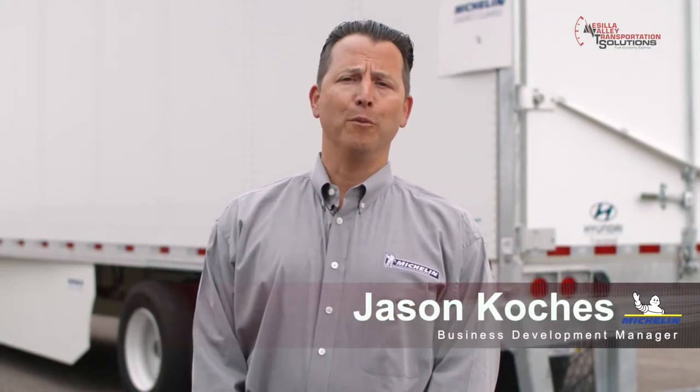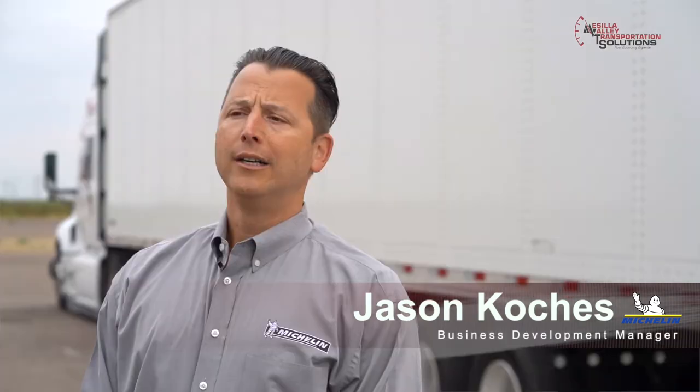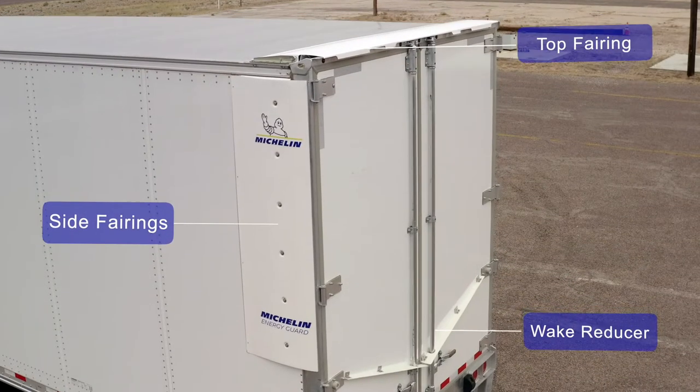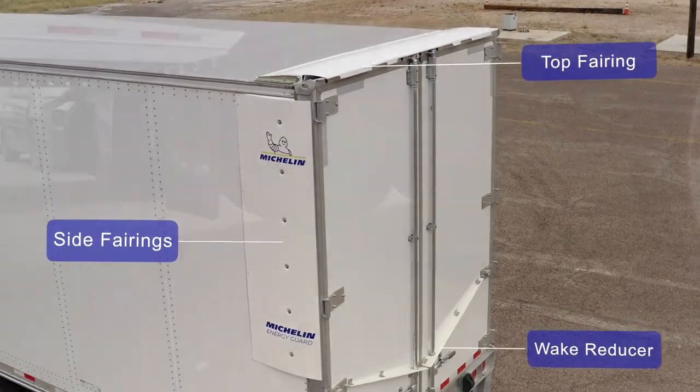My name is Jason Coaches and I'm the Business Development Manager for Michelin Aerodynamic Solutions. I'm here today to talk to you about the Michelin Energy Guard trailer end solution. The trailer end solution is comprised of three end fairings — two side and one top — a wake reducer, and aerodynamic mud flaps.